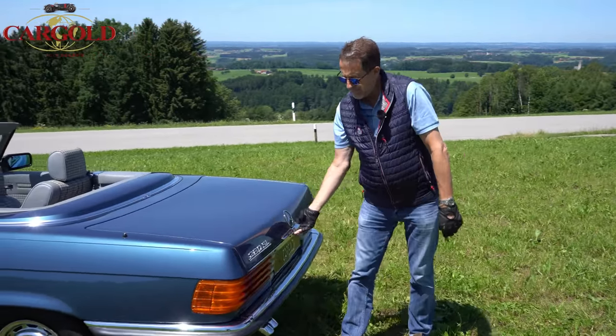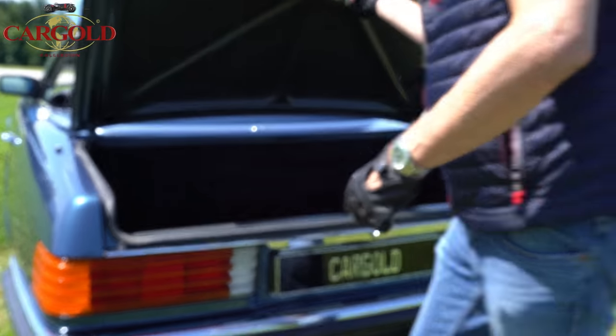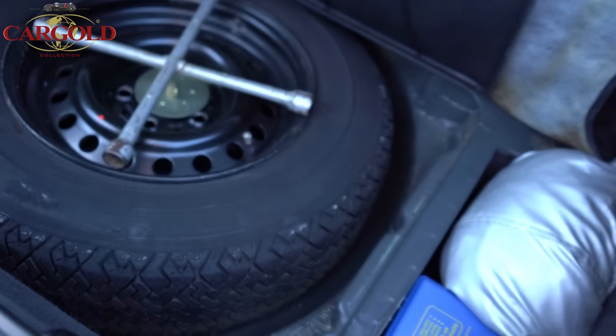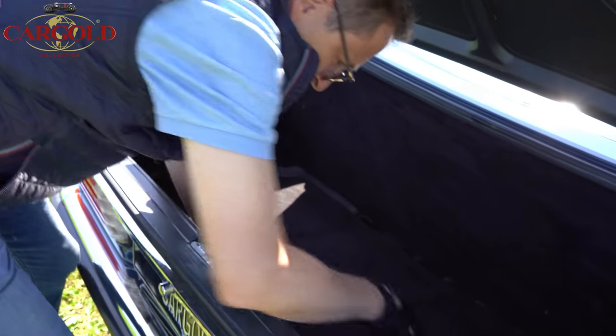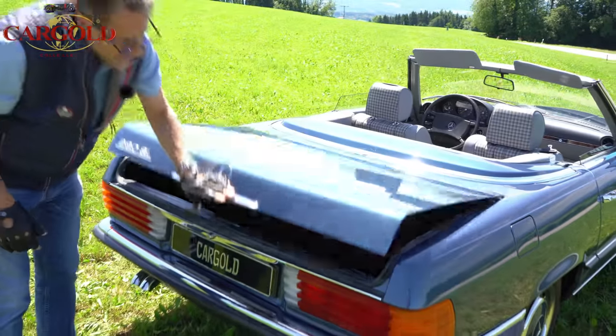Hier hinten der Kofferraum — 280 SL steht hinten drauf. Also ich sage mal, der ist wahrscheinlich gar nicht benutzt worden hier. Schaut da mal rein — das ist alles tiptop im Zustand. Da zieht man den Reservereifen hoch. Es ist ein neuwertiges Auto. Man riecht das noch nach Gummi-Mercedes-Produktion 1983. Also wirklich gut. Das ist unser 280er.